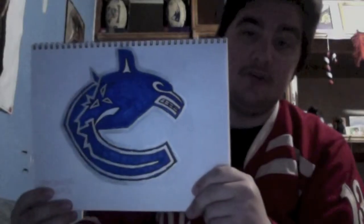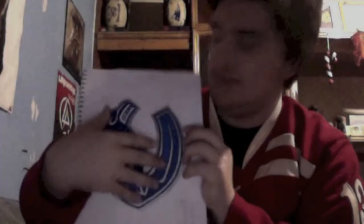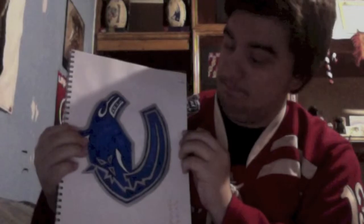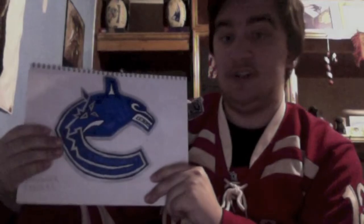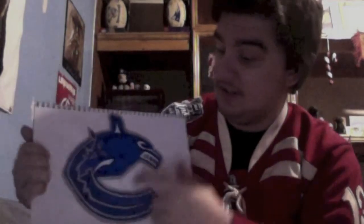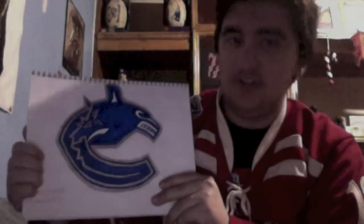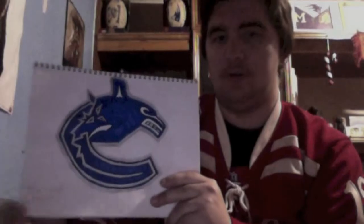Next is the Vancouver Canucks. I actually tried to draw the logo vertically at first, but it was very cramped and wasn't coming out too good. So I decided to go horizontal and it looked really good when I drew it. However, the colors are a little off — this shade of blue is lighter than this one, but I don't think you can really see it on the camera. This definitely isn't perfect by any means, but it's not bad. It falls somewhere in between.